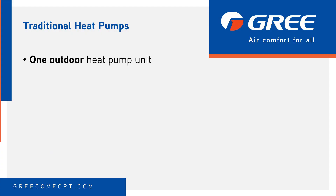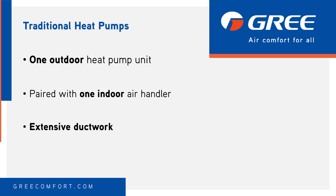Traditional heat pumps pair their outdoor unit with one indoor unit, typically installed in basements or attics, and blow air through ductwork or metal piping that runs throughout the home until reaching registers and grills located in various rooms and spaces that require comfort.